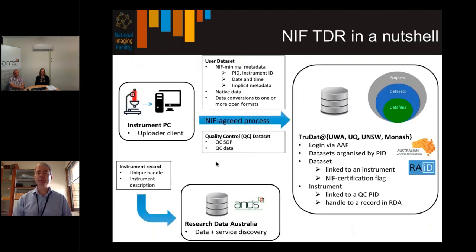Looking at the right-hand side of this diagram, we have the four sites — UWA, UQ, UNSW and Monash — where TRUDAT at each site represents the trusted data repository. Login is by the Australian Access Federation, directing users to their institutional login page using institutional credentials. Data sets are organized by project ID and associated with an instrument. The instrument is linked to a quality control project and also has a handle to a record in Research Data Australia, which is a data and service discovery portal provided by ANS. That record includes both a hardware and software instrument description with a unique handle.